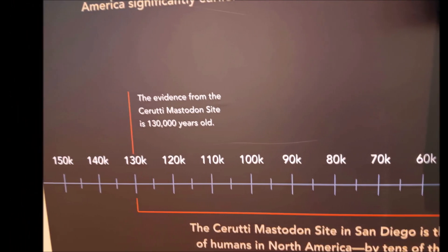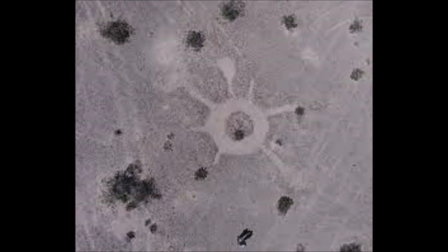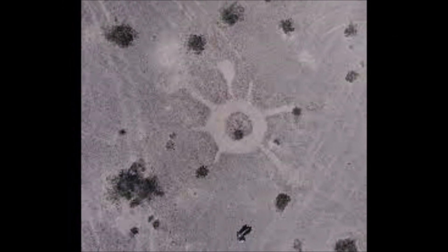All over the desert in Southern California — in the Colorado Desert between Arizona, California, and Nevada — I've been finding all kinds of geoglyphs since I started this. There's going to be a series.